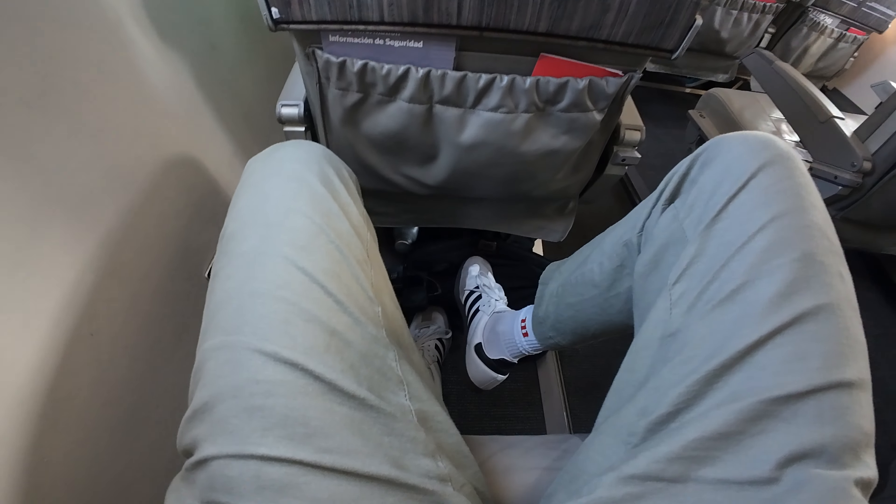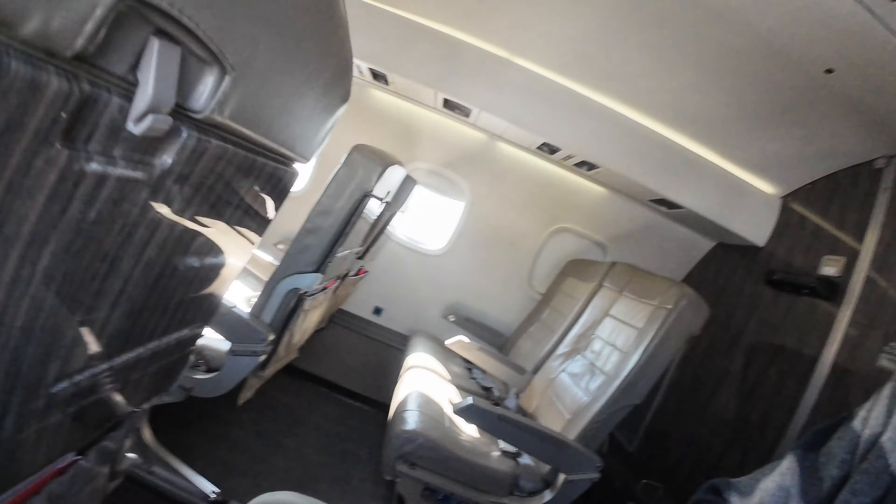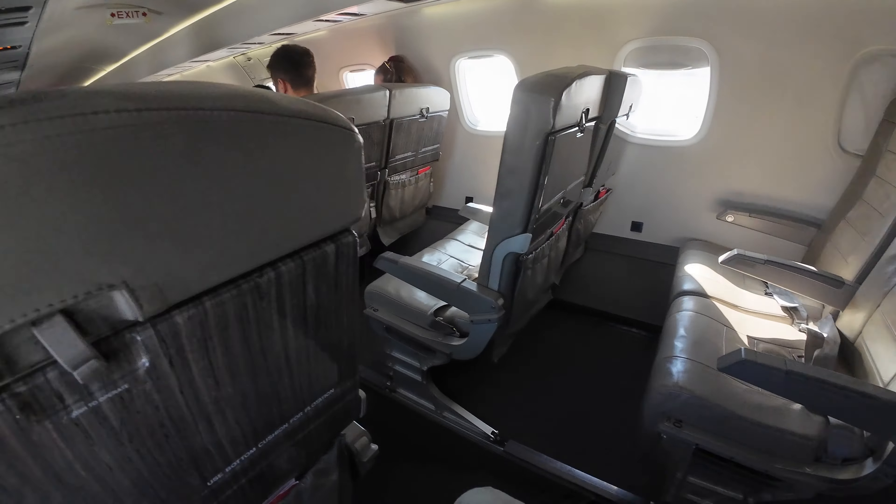It's a bit annoying having the bag because there's no overhead bins, but you do get two checked bags to counteract that, so you can basically only bring a backpack on board. It's not exactly full to the brim — I think only 16 or 17 seats are taken out of 30, and I've got six seats around me, all empty. I'm in the last row, so I could move if I wanted to.